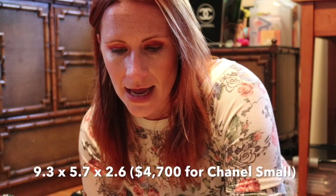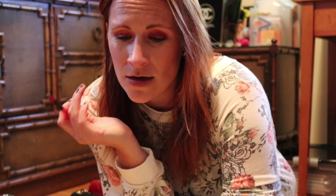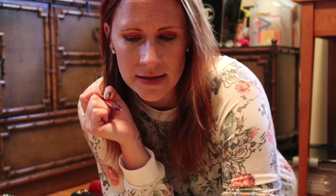Technically the next size up would be the Chanel Small, which I don't currently have in my collection. It's 9.3 inches long by 5.7 inches high and 2.6 inches thick, and it's $4,700. So all of a sudden something that is only 1.3 inches wider, 0.7 inches taller, and 0.6 inches thicker than the rectangular mini is $1,600 more expensive — that's kind of why I think it's not a particularly popular style.